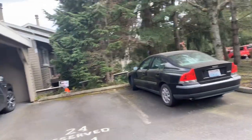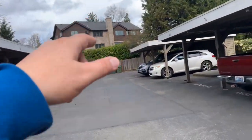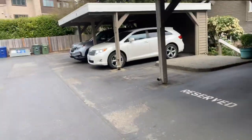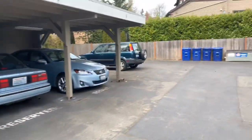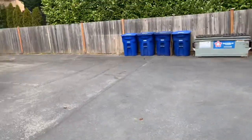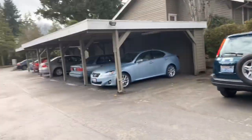We've got stalls counted out — there are 26 parking stalls up here. All of them have an 8-inch reserved stencil inside. That day of power washing is going to definitely help for this property and the one that's down below.